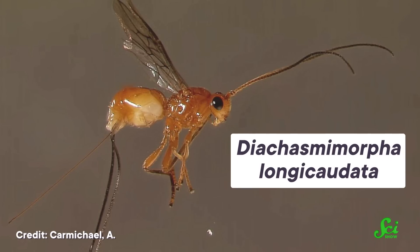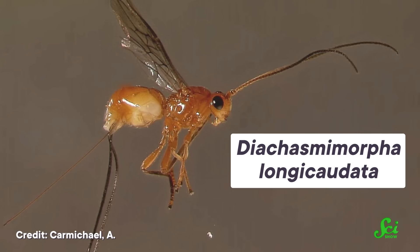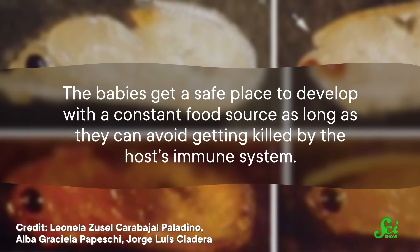One of these wasps is a tiny, non-stinging insect that lays its eggs inside fruit fly larvae. This might sound like a weird place to put babies — inside another creature — but it can actually work out great. The babies get a safe place to develop with a constant food source, as long as they can avoid getting killed by the host's immune system. And these wasp eggs can. Adult wasps turn fruit fly larvae into hospitable hosts by infecting them with a type of virus called a pox virus. This pox virus is in the same family as smallpox, but it's specific to insects.